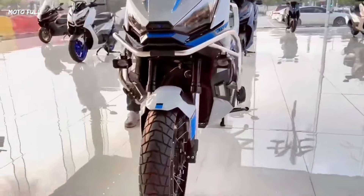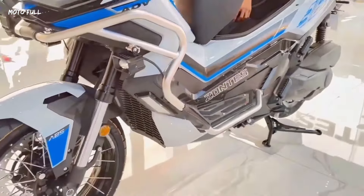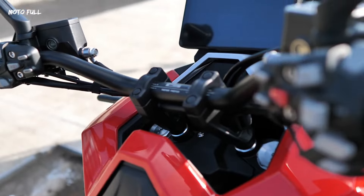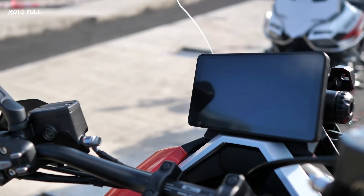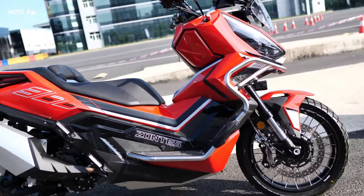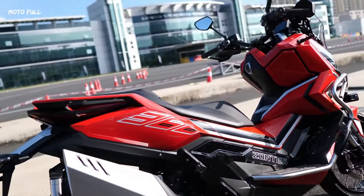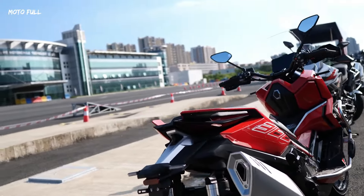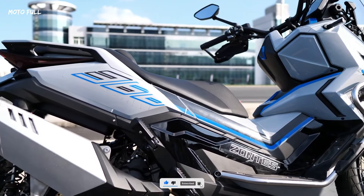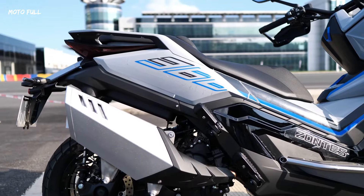The Zontes 368G is positioned as a strong contender in the adventure scooter segment, particularly appealing to those who value both technological advancements and a robust riding experience. Ride safe and I'll see you in the next video.